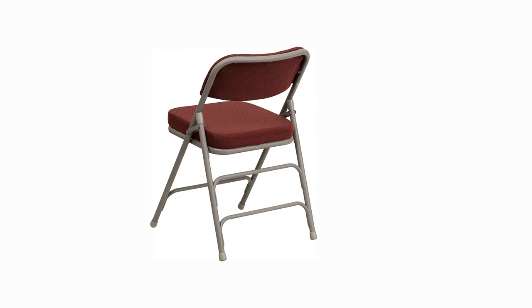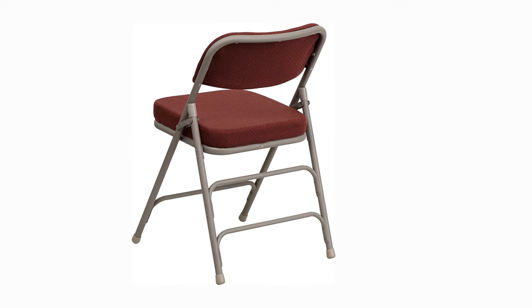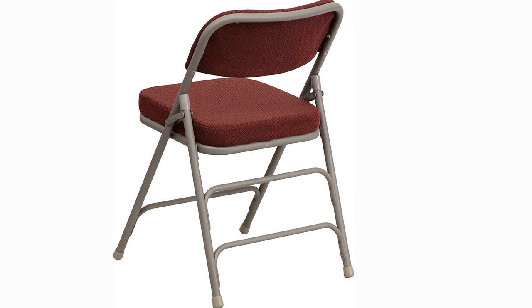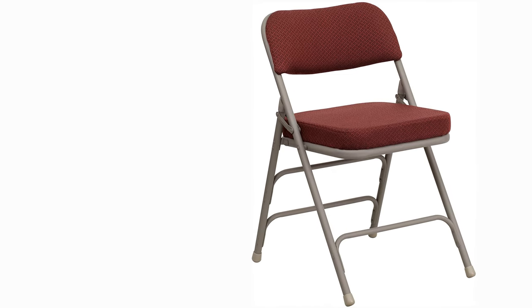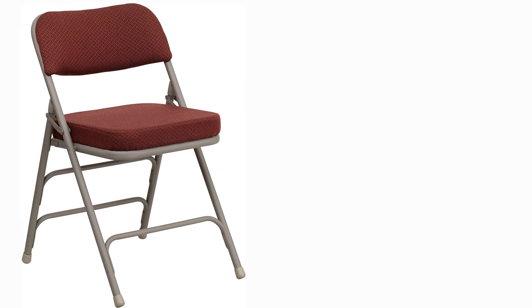With these padded folding chairs you can hold lovely outdoor events or move group meetings outside instead of into stuffy rooms. While suitable for outdoor use, keep the frame indoors to avoid excessive moisture damage. The non-marring floor glides guard against scratches and scuffs, while the 18-gauge triple braced curved steel frame supports up to 300 pounds. These multi-purpose chairs require no assembly and are ready to meet all your seating requirements for home or business.